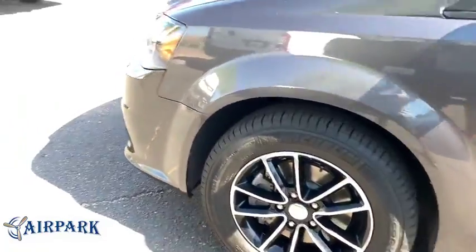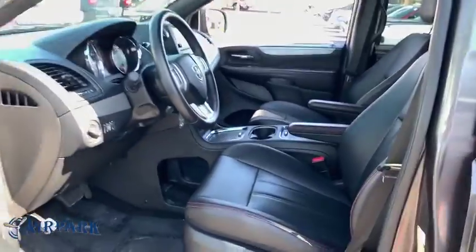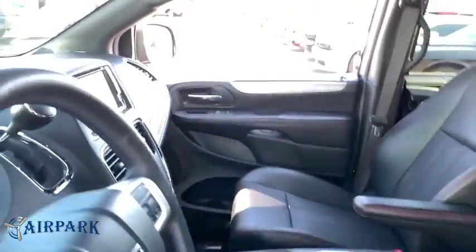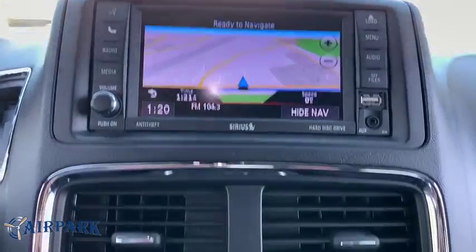Universal garage door opener, rear window defroster, power windows, security system, heated front seats, heated steering wheel, compass, electronic stability control, fog lights, trip computer, CD player.